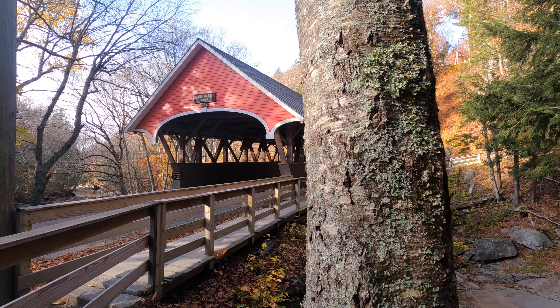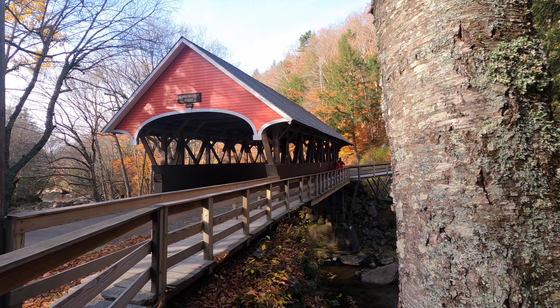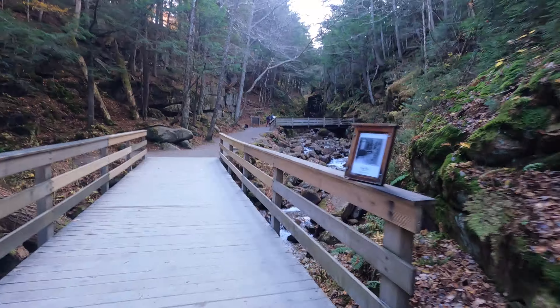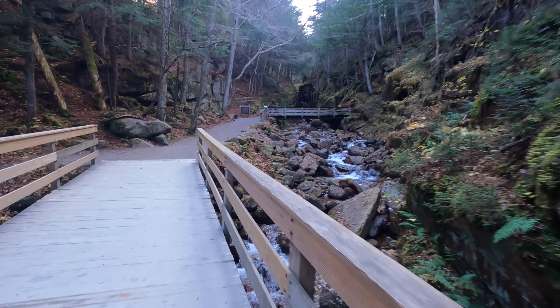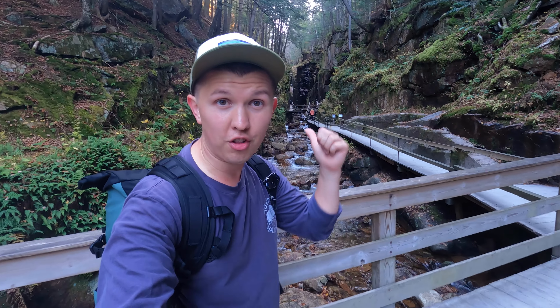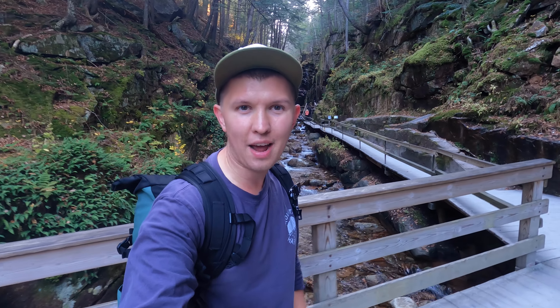It still looks beautiful around here, and this place has been on my bucket list. The Flume Gorge is open from late May until end of October, so plan your trip accordingly if you want to visit this amazing spot. We're now on the boardwalk and we're about to enter the flume — walk among these granite walls and listen to the creek right beneath us.